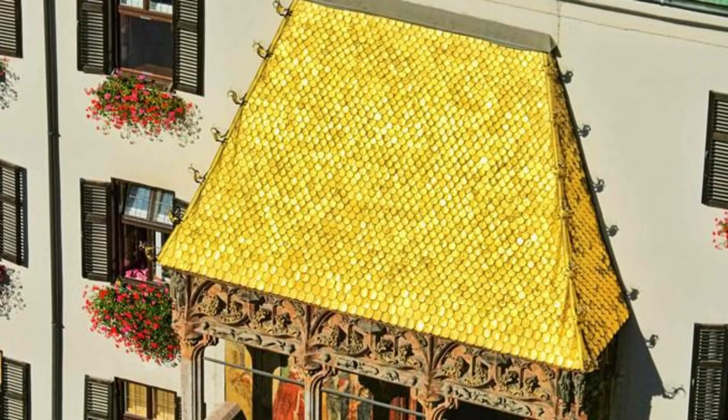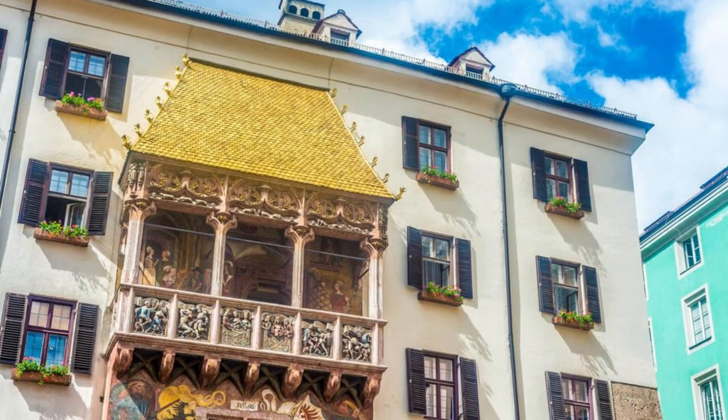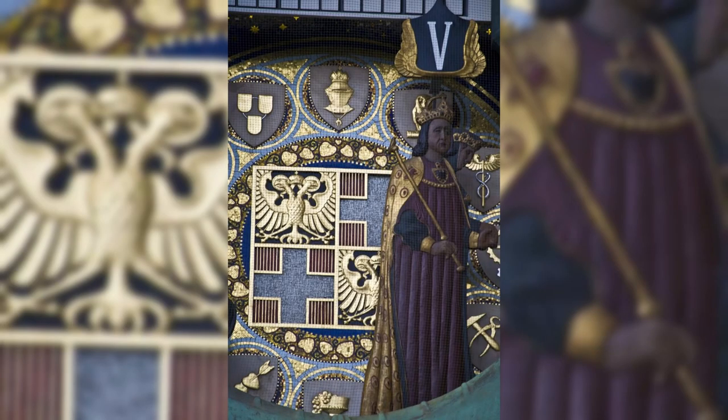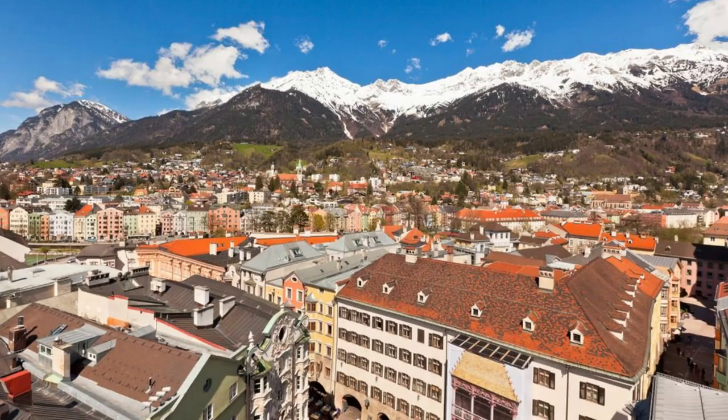Innsbruck's Golden Roof. Marvel at the architectural jewel of Innsbruck, the Golden Roof (Goldenes Dachl), a symbol of the city's rich history and cultural heritage. Admire the intricate details of its gilded copper roof and the surrounding medieval buildings as you stroll through Innsbruck's charming old town. Learn about the life and times of Emperor Maximilian I at the Golden Roof Museum, and enjoy panoramic views of the city from the city tower.